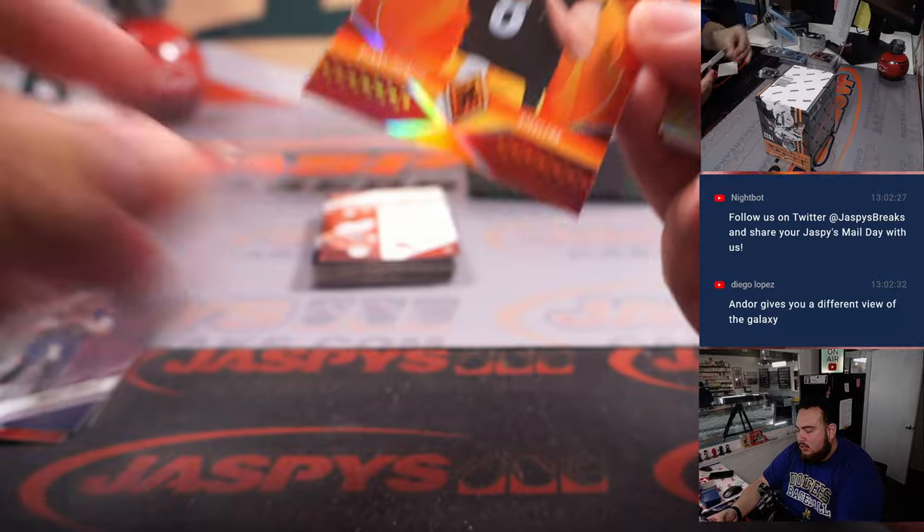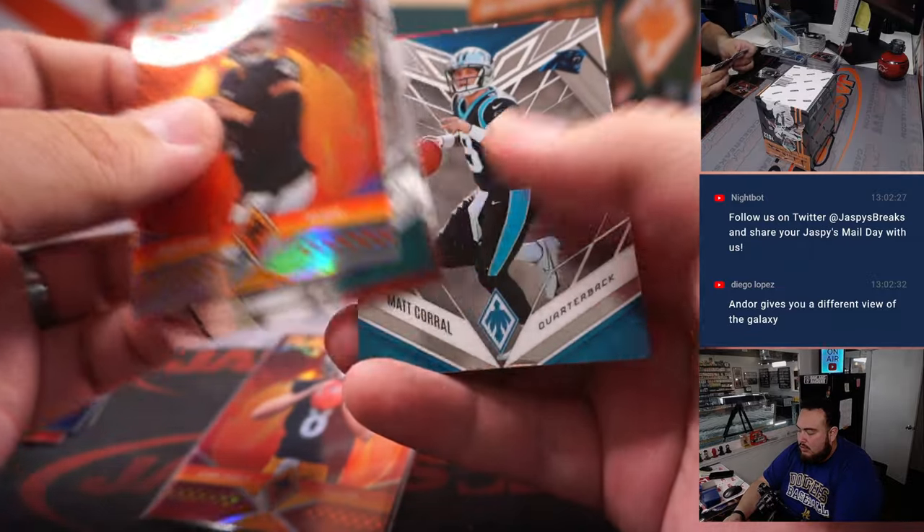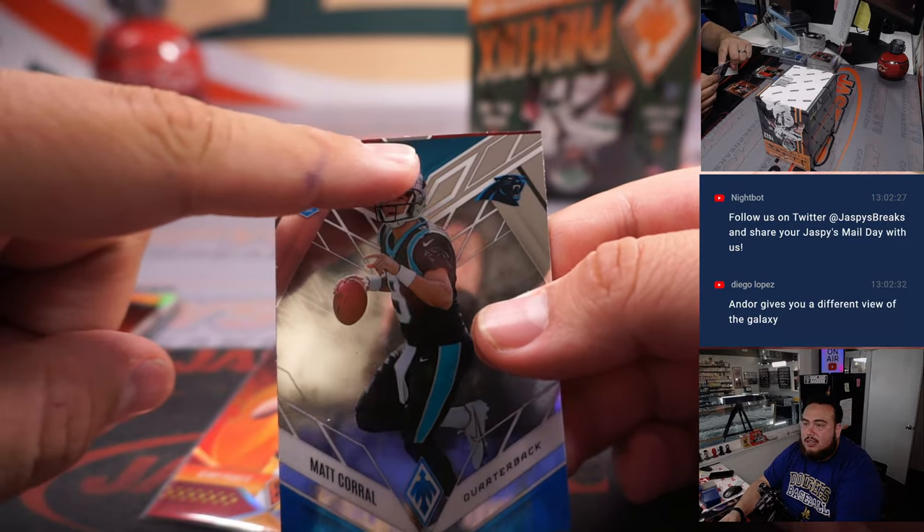Kenny Pickett Flamethrowers — that's a really nice card right there. Also, some of these cards' cuts are a little off, just to let you know.